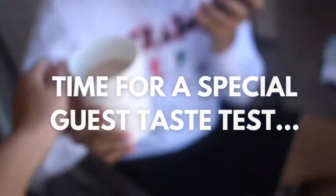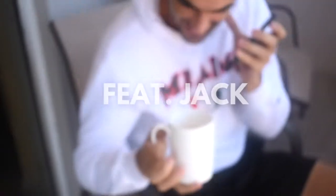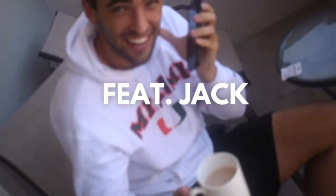My roommate is bringing me tea — it's a hot cacao latte. She's in the vlog! Taste test: it's hot, but it's good. There are just two ingredients: cacao and oat milk. Super healthy, good stuff.